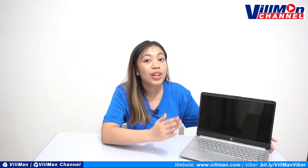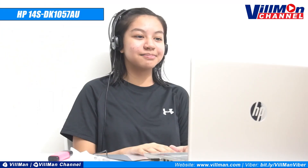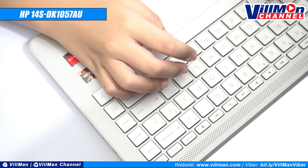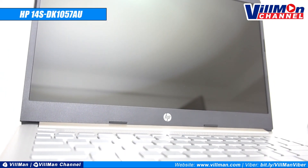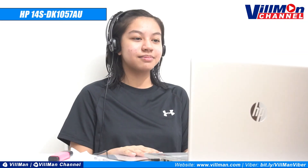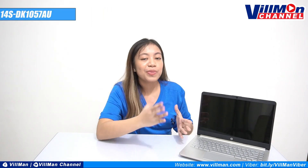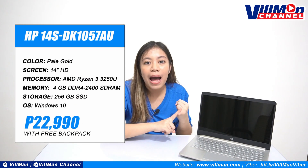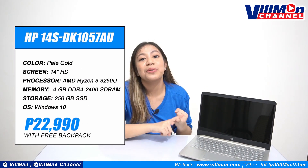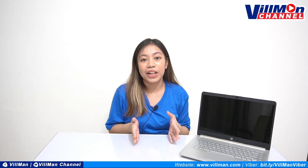So that's the difference of HDD and SSD. Going back, a specific model that you can get is the HP-14S DK-1057AU. It has the AMD Ryzen 3, a 4GB RAM, and a 256GB SSD. Also, it is a 14-inch laptop — hindi masyadong malaki, hindi masyadong maliit. It's the perfect size for a grade school student, lalo na for online classes. And what's best is that it comes with a free backpack and it retails for only 22,990 pesos. You can order this through our website or our Viber Marketplace.